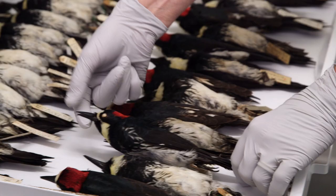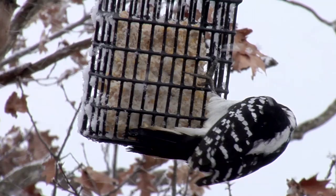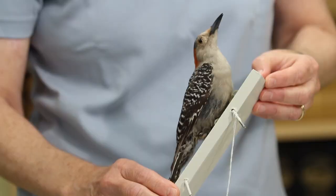We're at Harvard University's Museum of Comparative Zoology to take a closer look at woodpeckers. Here we have a number of mounted specimens of woodpeckers. This one here is a hairy woodpecker. If you live in New England like I do and you put out a bird feeder in the winter, then you may get a hairy woodpecker come to visit your feeder.